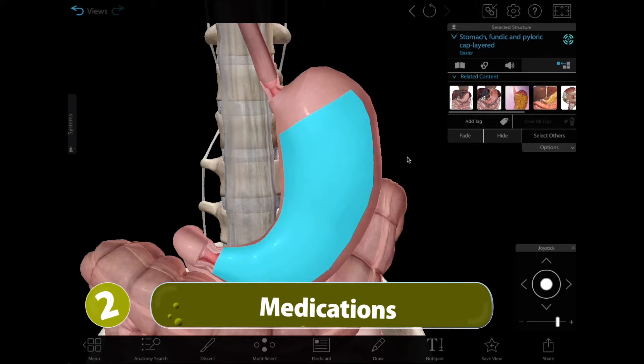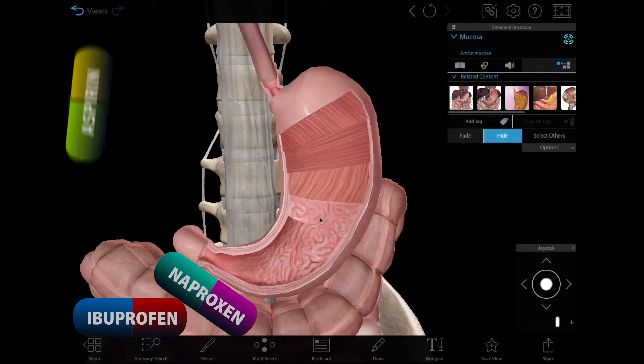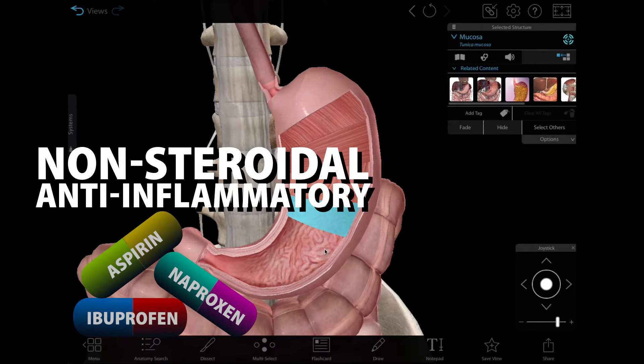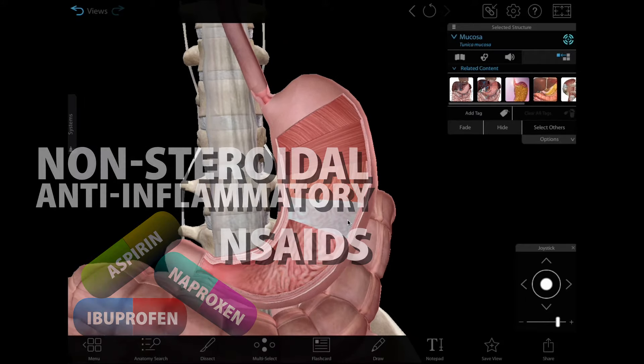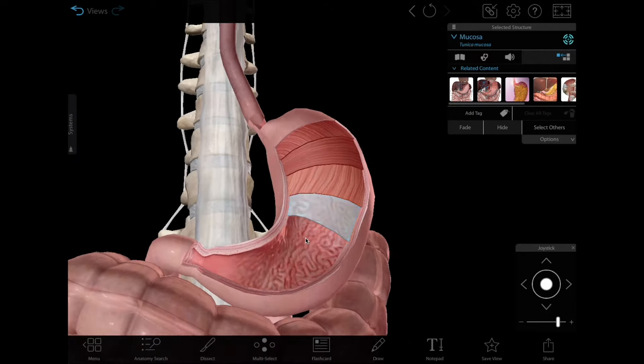Certain medications, like ibuprofen, can also cause acid reflux. Ibuprofen, naproxen, and aspirin are all non-steroidal anti-inflammatory drugs, or NSAIDs. Prolonged use of NSAIDs can irritate the lining of the stomach and esophagus, leading to heartburn.